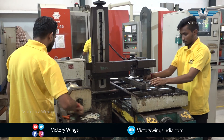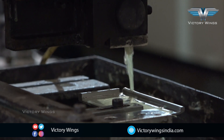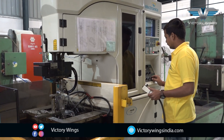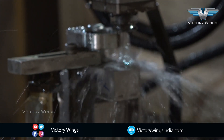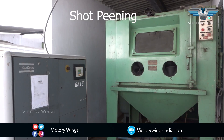We are equipped with four wire EDM machines. This is a shot peening machine which is used for turbine blade manufacturing.